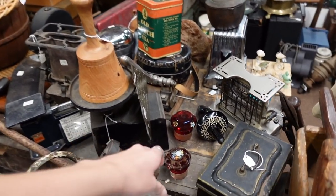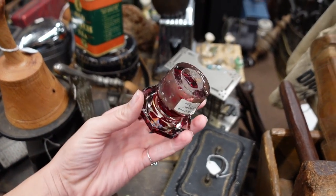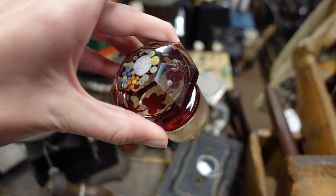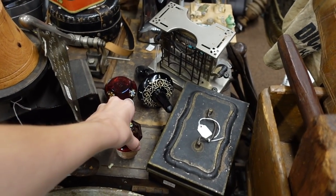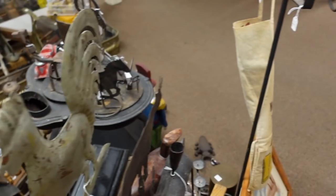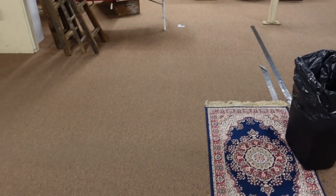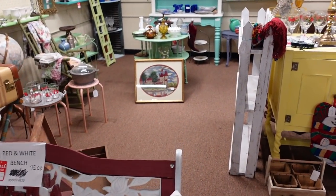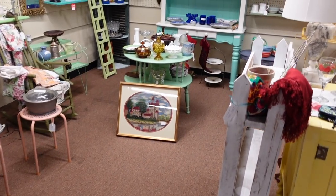What are those? Wowzers. Those are stoppers — like massive stoppers. They're crazy. Alright, let's go this way. This is the same route we always take. I thought about mixing it up today, but I decided against it.